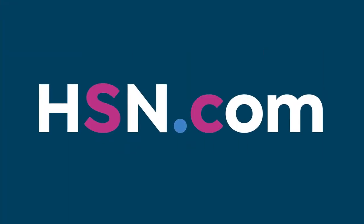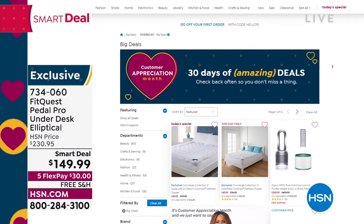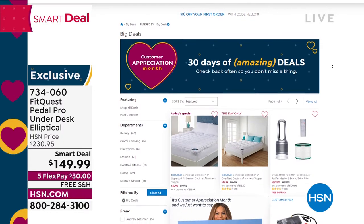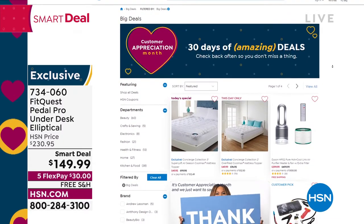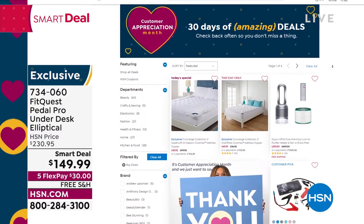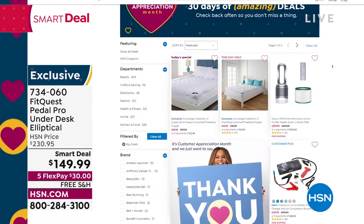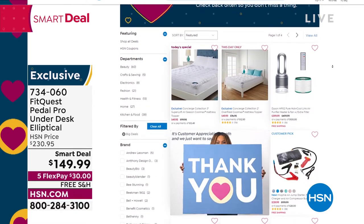The FitQuest is item 734-060. It is one of many smart deals that we have on hsn.com — that's where you're going to find thousands of different items. Thousands of great products — the smart deals are all laid out there for you one at a time. During this hour of daily deals and top finds, we've got one more item to share with you — we have a this-day-only. You haven't seen it all day. It's coming up right after this.